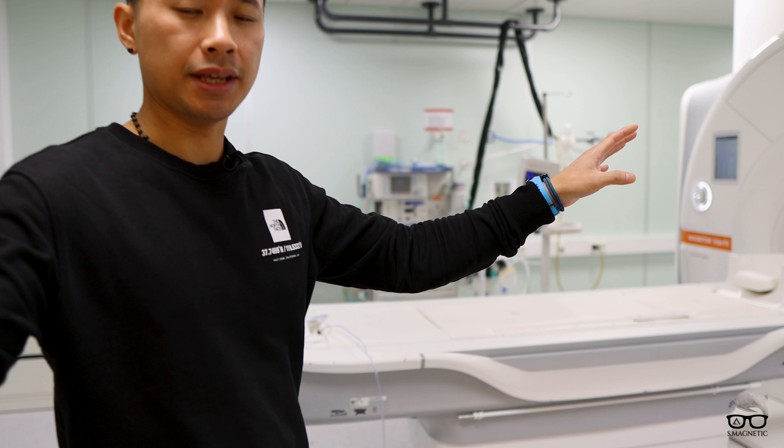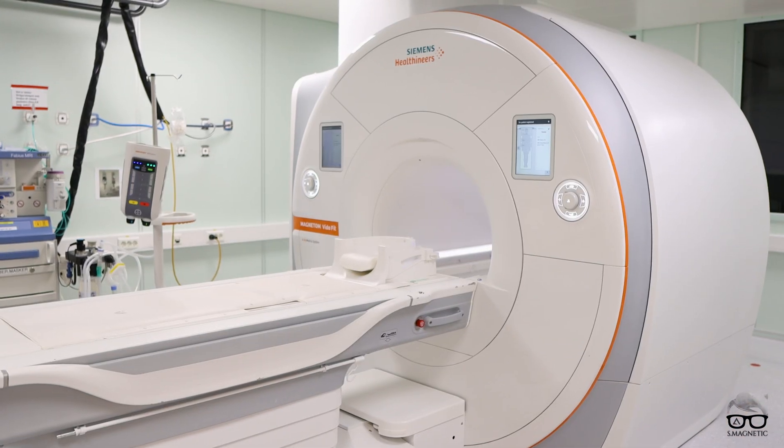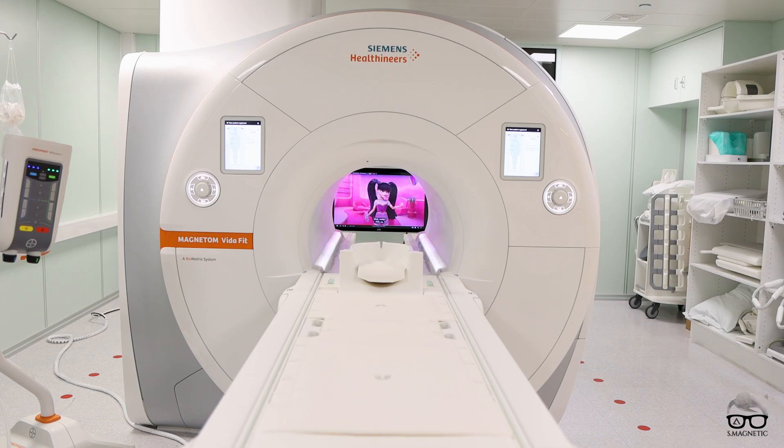Behind this scanner right here is our TV. The TV is behind the board on a stand, and with wheels you can move it all the way around. There is no examination we are having today where we cannot provide the TV. Whether the patient is head first or feet first, we are able to give them the TV.